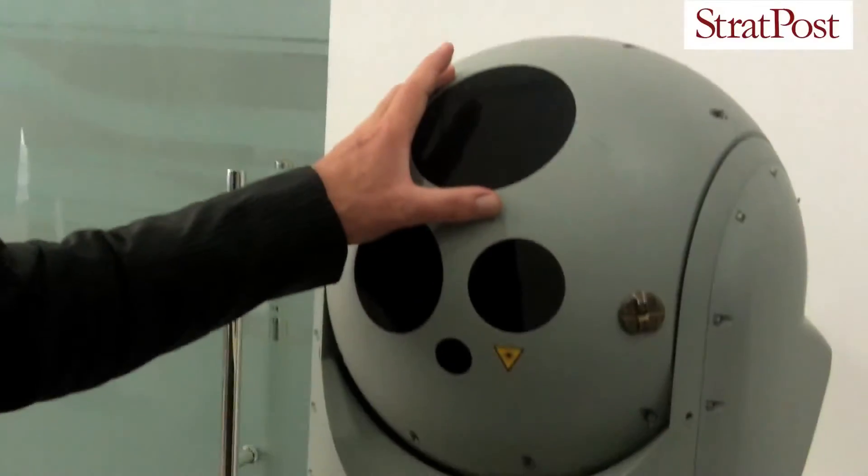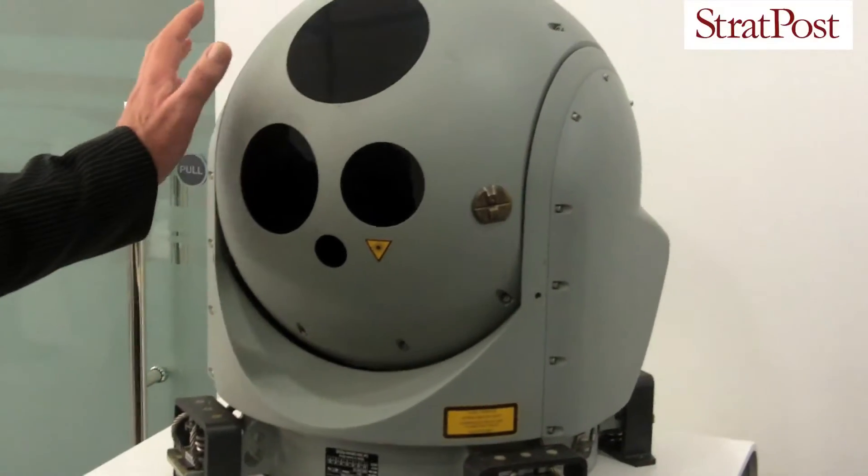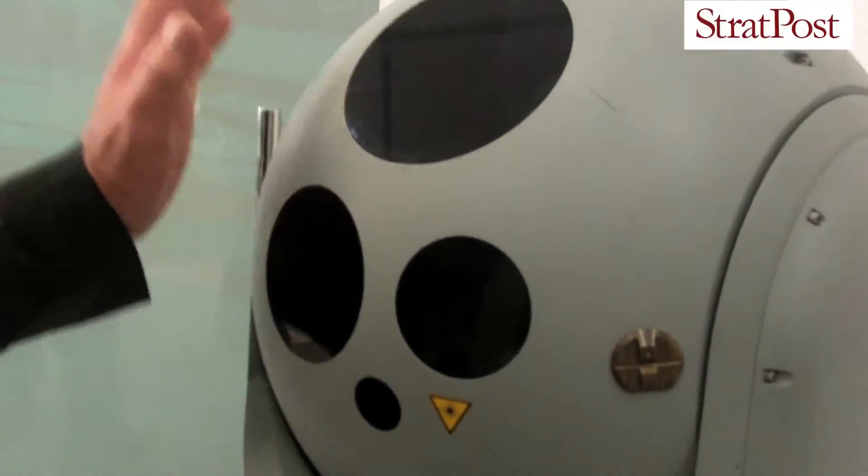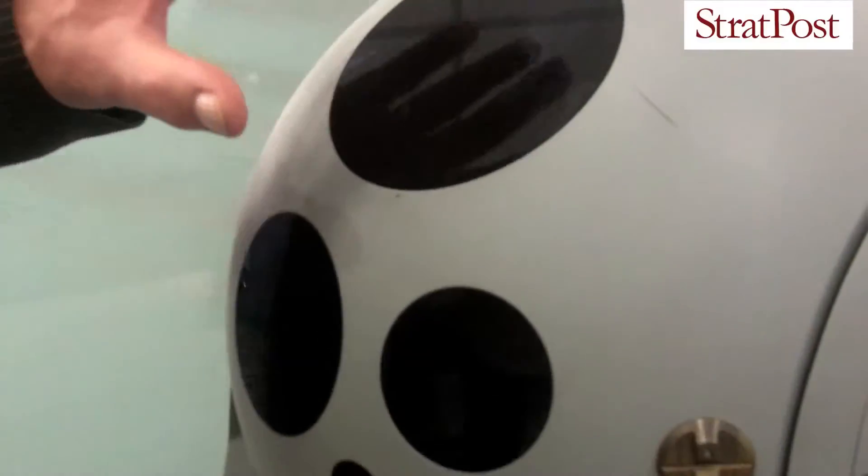I work for City Electronics in South Africa, previously Carl Zeiss Electronics. We have on show today our airborne observation system, which can be fitted to fixed-wing aircraft as well as helicopters. This is a military product.